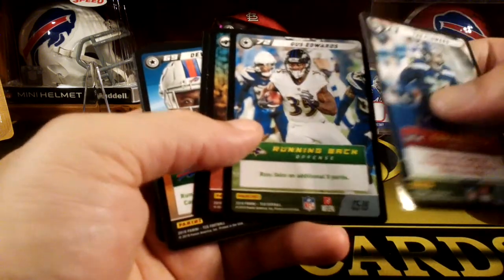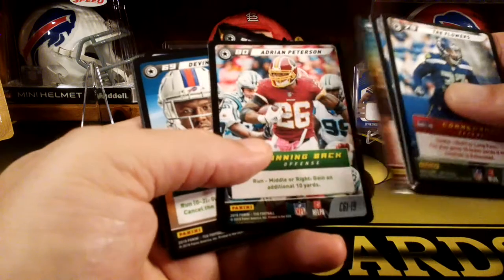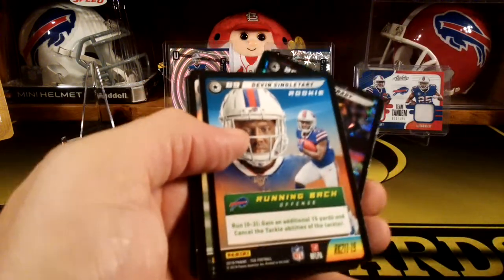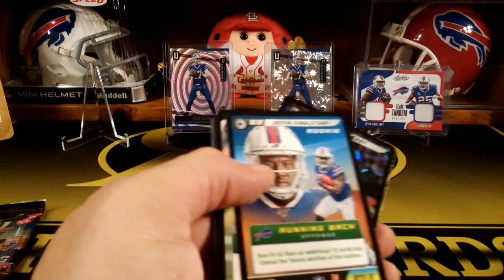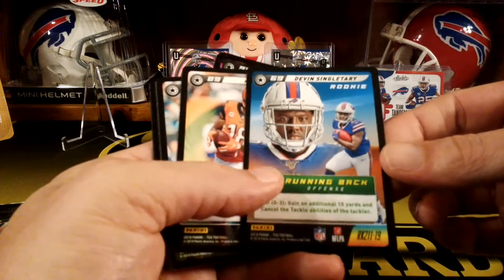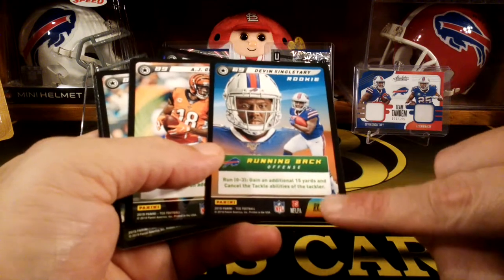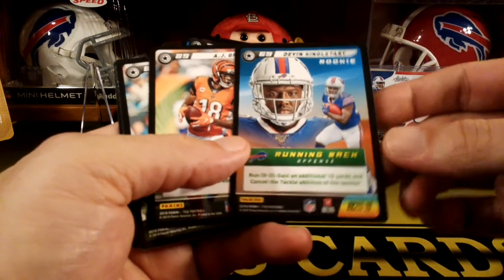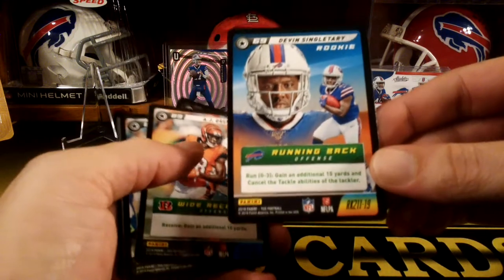Trey Flowers. Gus Edwards. Adrian Peterson. Devin Singletary — rookie! And I think in each box you might only get like one rookie. See that's the rookie one — it's multicolored. That's cool — Devin Singletary. For the rookies there's only like 18 rookies or something, I think. Hopefully they're going to do more sets of these.